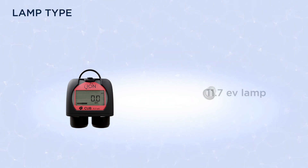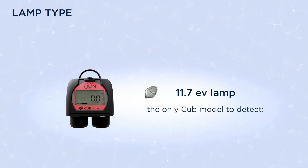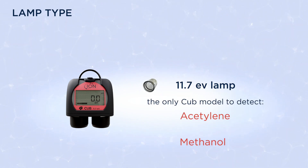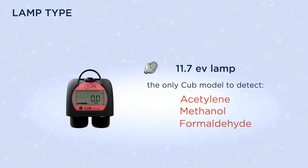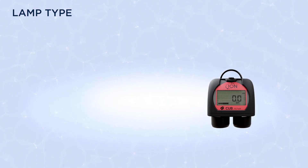The CUB 11.7 EV has the highest energy output in the CUB range, so it's the only model able to detect acetylene, methanol, formaldehyde, dichloroethanes, methylene chloride and other gases requiring a higher energy output to detect them.